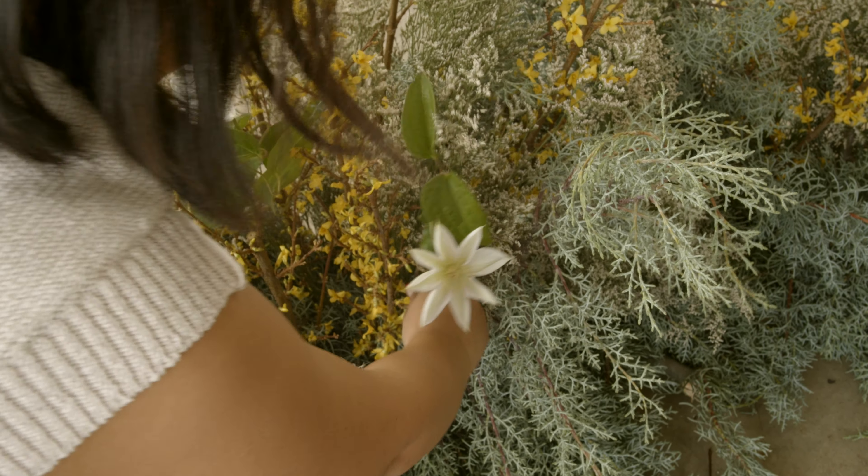Hi, my name is Jane and I'm the owner and lead designer of Still Carnations, an event floral studio based here in Los Angeles. Today we're here with Mayesh to talk about some 2022 floral design trends and what we could potentially expect coming into the new year.